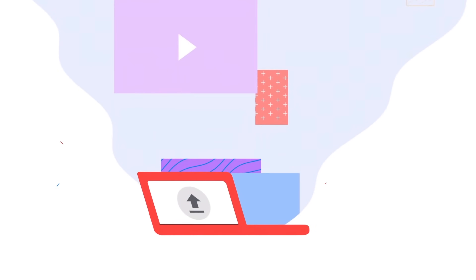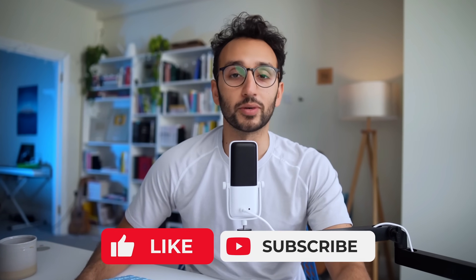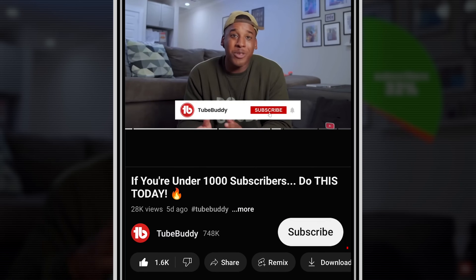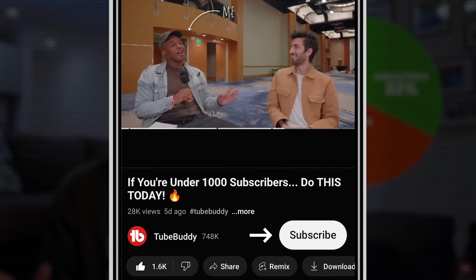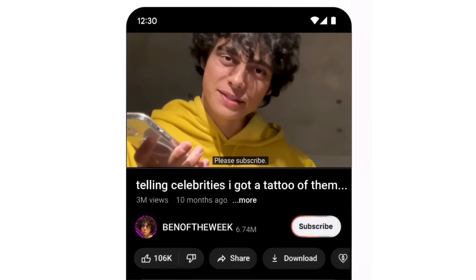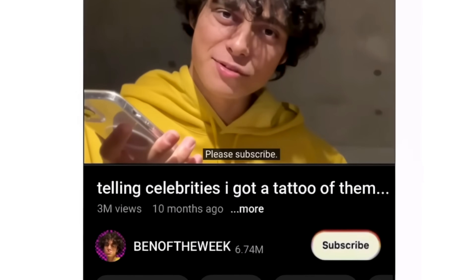After you upload a video, YouTube scans it to understand what's being said. And now when creators say words like 'like' or 'subscribe,' YouTube will add a visual cue over the corresponding button as a way to prompt viewers to click. The animation looks like this, and as you can see, it's synchronized with the words that are spoken in the video.